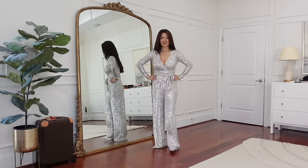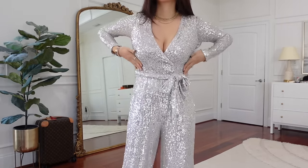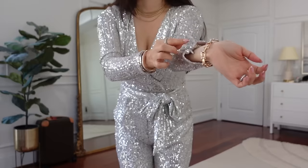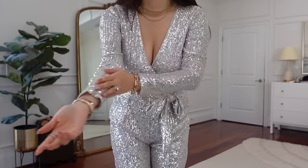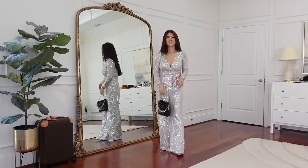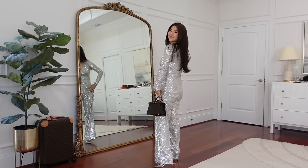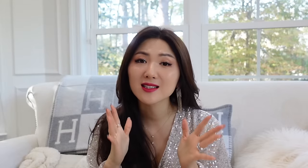Let's see the first look. This jumpsuit is perfect for Christmas but also screaming for New Year's Eve, isn't it? It's also on sale right now — 40% off, amazing deal. The quality is really good, very stretchy and super comfortable. The only thing I'll say is the front V is just too deep for me. You will really stand out with this.